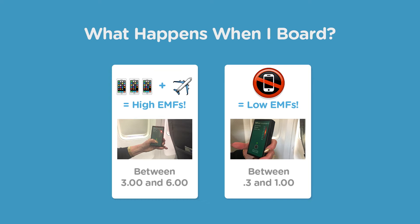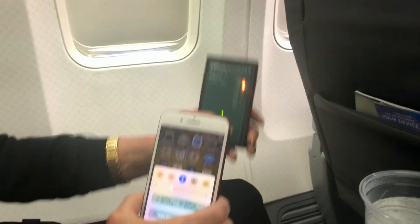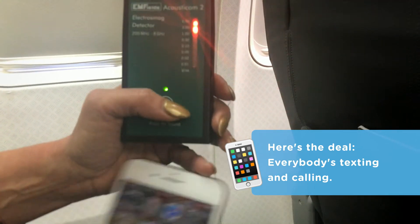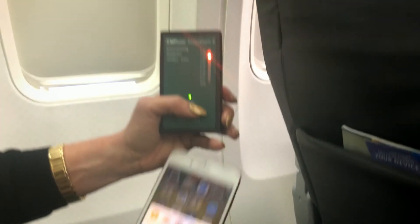Check it out — we're at the gate and my phone is on just like everybody else's. We're getting a solid reading between 3 and 6. Now I'm going to switch to airplane mode here and see if that changes it much.